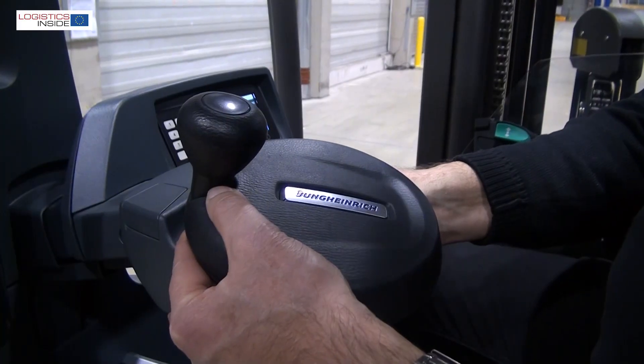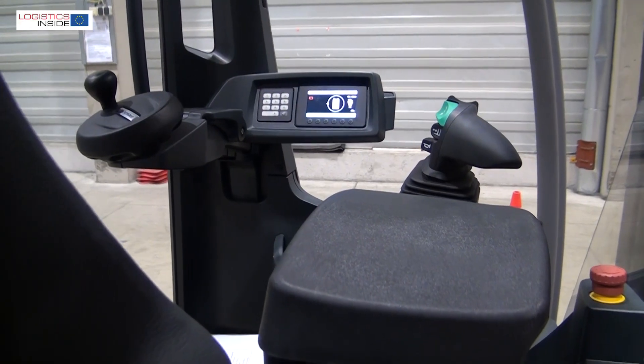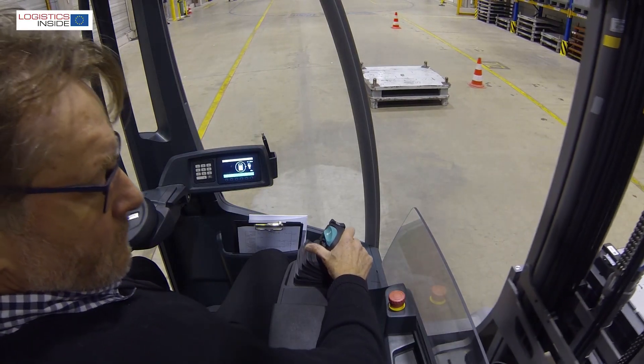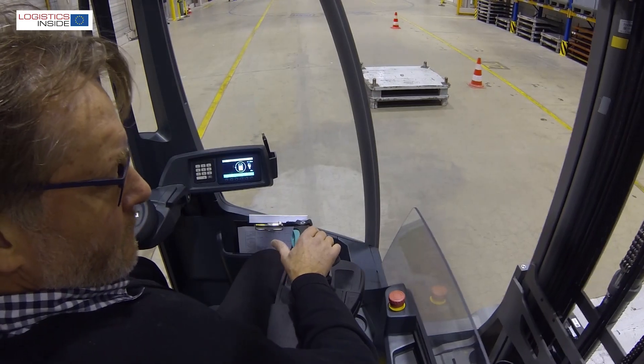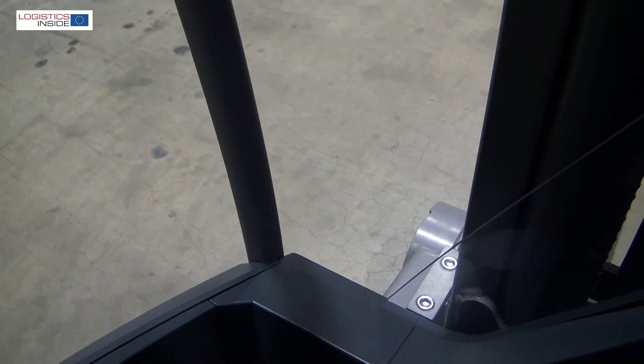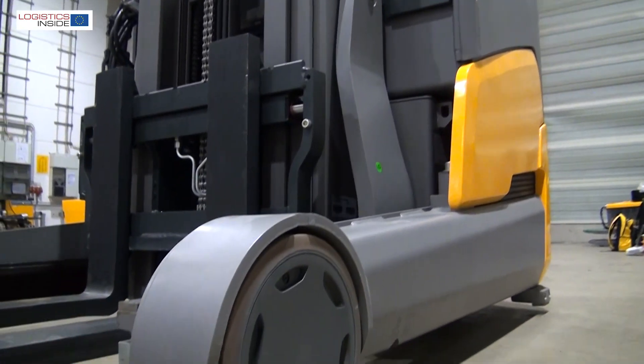The range of instruments is limited to the display located on the adjustable steering column, which provides additional visibility to the side of the truck. Since the dominant shape of the conventional battery has been lost, the chassis side towards the mast could also remain extra low. This gives much more visibility on the support legs, the fork, and the overall working environment.